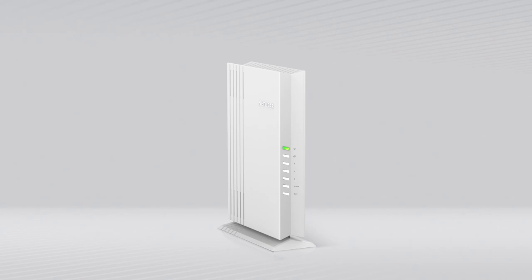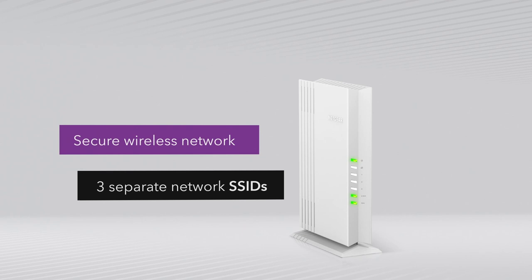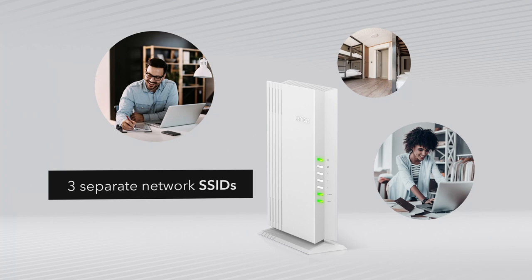Engineered with the ability to create its own separate secure wireless network with up to three separate network SSIDs. The ideal solution for any home-based business, dorm, or micro-business that needs its own standalone Wi-Fi network.